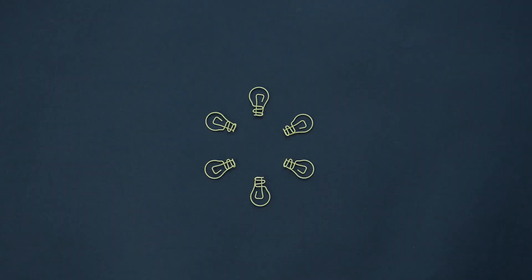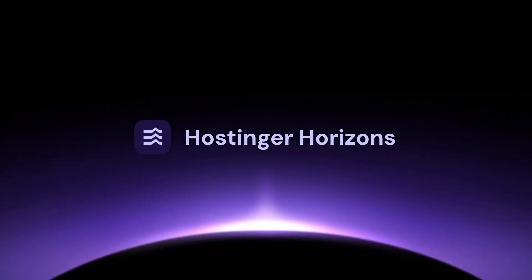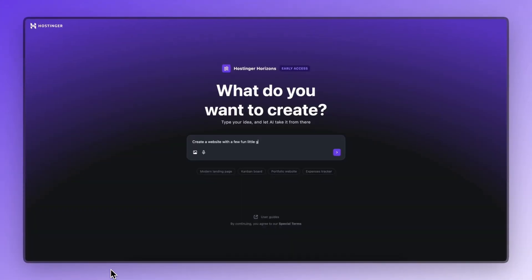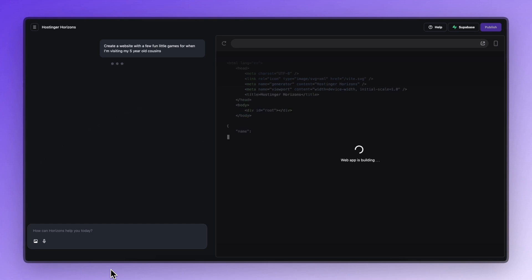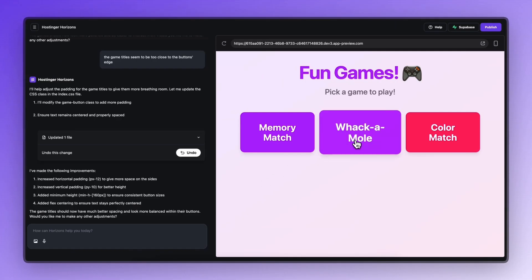Now you might be thinking, isn't this a coding channel? Shouldn't you be building this from scratch? Well, here's the thing. Sometimes, especially when you're still learning, you want to bring your ideas to life without getting stuck on setup, hosting, or endless bugs. And that's where Hosting Your Horizons comes in — an AI-powered, no-code web app builder that takes your ideas to a fully deployed app in just minutes.